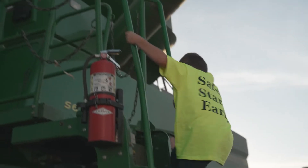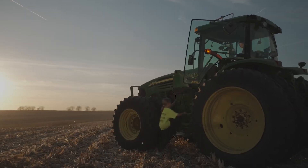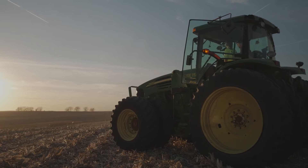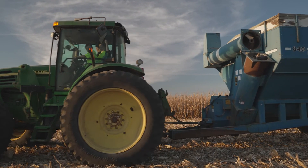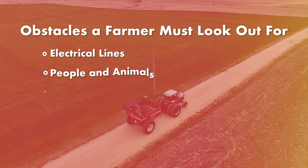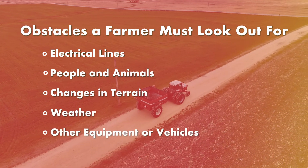When a farmer is operating large machinery like tractors, combines, or sprayers, they must always exercise equipment safety. With equipment being so large, it is extra important that a farmer takes the time to look at their surroundings before operating any machine. They must look out for electrical lines, people and animals, changes in terrain, weather, and other equipment or vehicles.